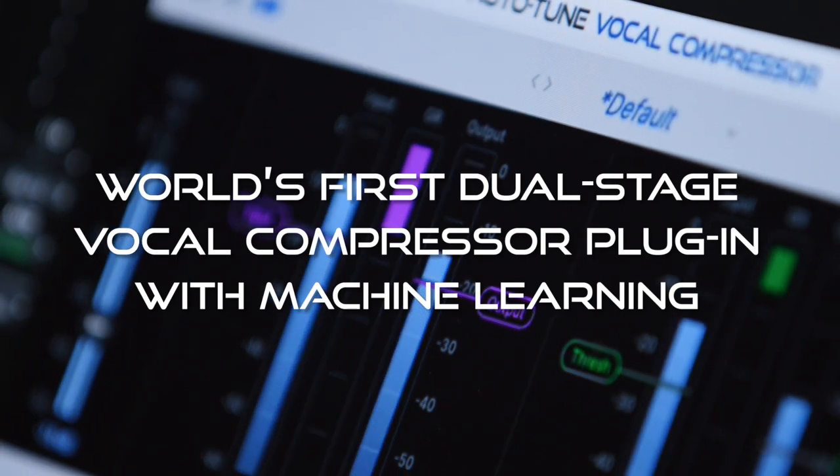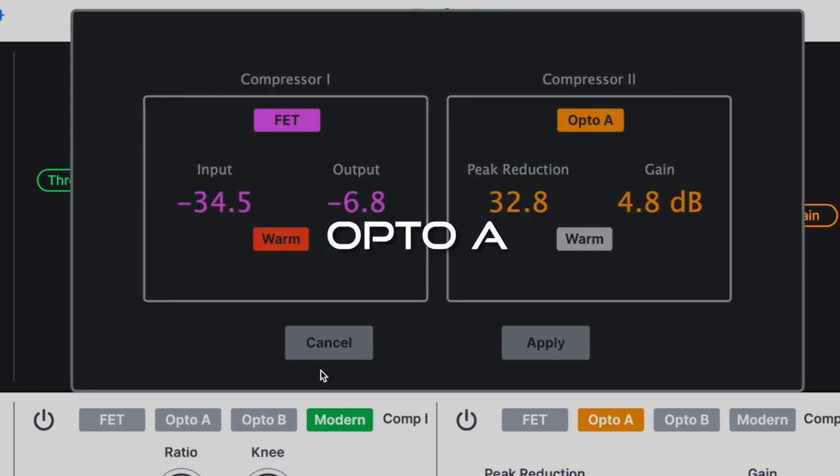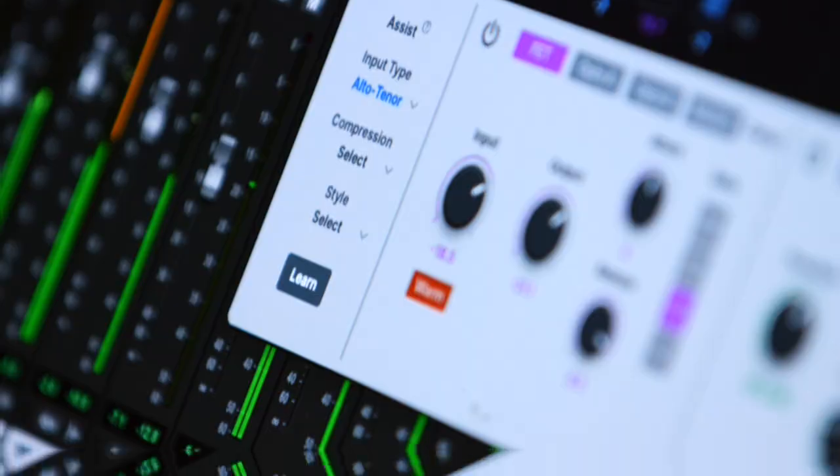Introducing Auto-Tune Vocal Compressor, the world's first dual-stage compressor plug-in with machine learning. The most popular vocal compression styles and advanced machine learning combined into one powerful experience. FET, Opto-A, Opto-B, and modern compression styles stack together in any order for maximum control.